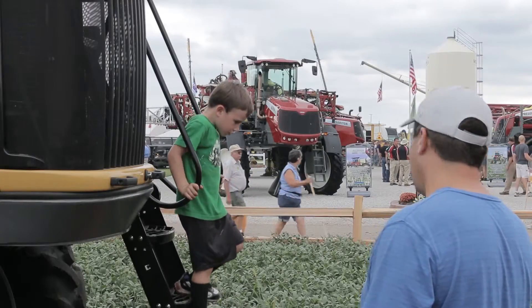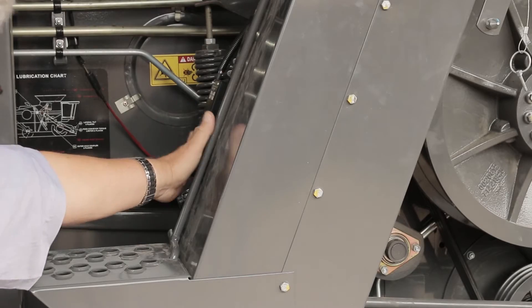There are a lot of neat things out here — big capacity combines in Class 6, Class 7, and Class 8. This, of course, is our new Class 8 combine — the first transverse rotary combine in the Class 8 market.